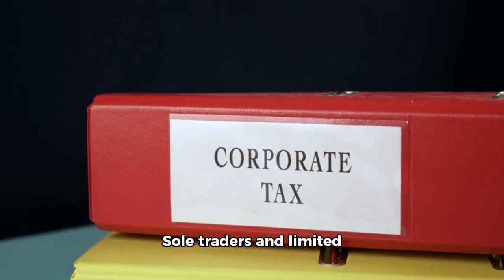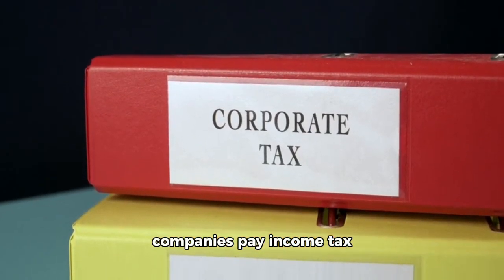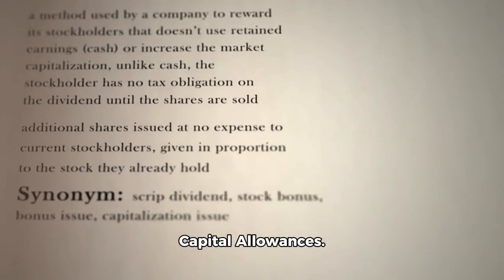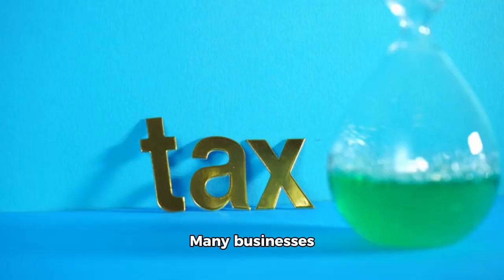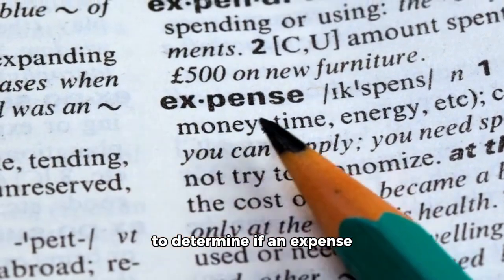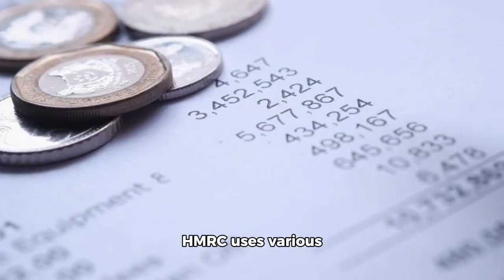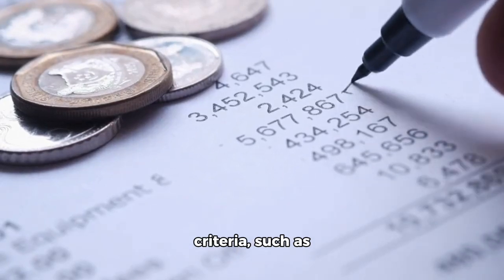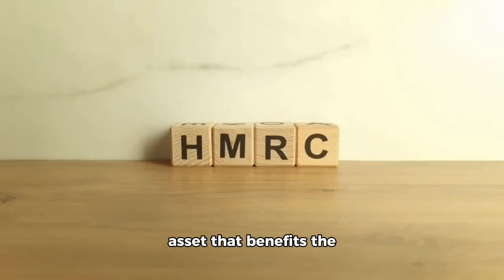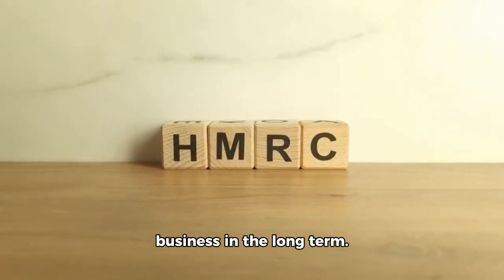Sole traders and limited companies pay income tax or corporation tax. The first deduction is capital expenditure, which falls under capital allowances. Many businesses underclaim, missing out on tax savings. There isn't a single test to determine if an expense is capital or revenue. HMRC uses various criteria, such as whether the expenditure led to acquiring an asset that benefits the business in the long term.